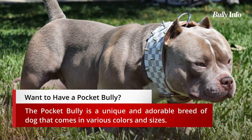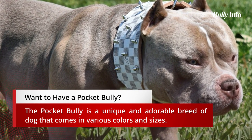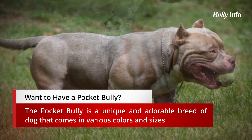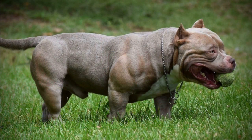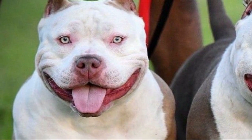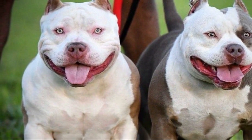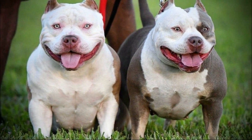What is a pocket bully? The American Bully Kennel Club only officially recognized the pocket bully dog breed in 2004. It is a distinct breed that resembles the American Staffordshire Terrier and the American Pit Bull Terrier in many ways physically. In recent years, the pocket bully has become more and more well-liked across the nation. It is the smallest member of the American Bully breed and is considered one of the designer dog breeds.